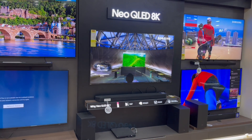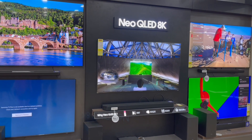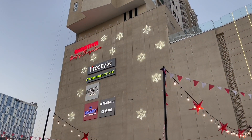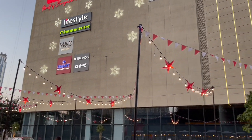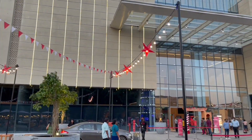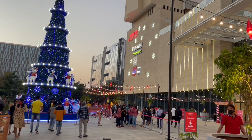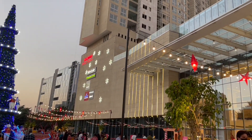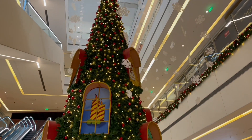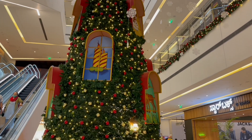Let's take a look at these interesting products I saw. This was at Bharatiya Mall in Bangalore, in December. They had lots of decorations in there.